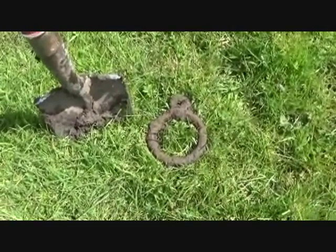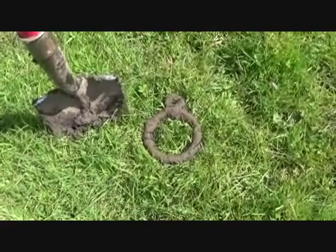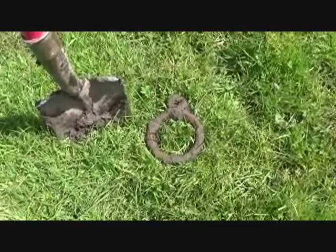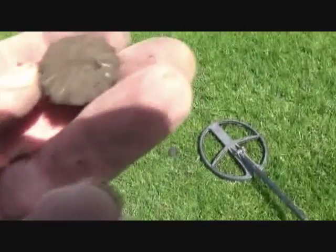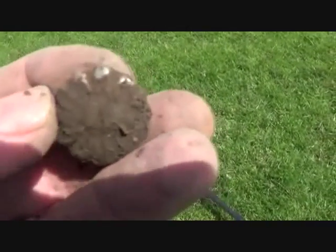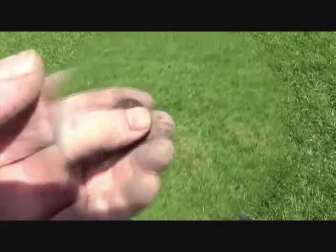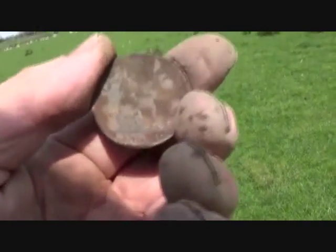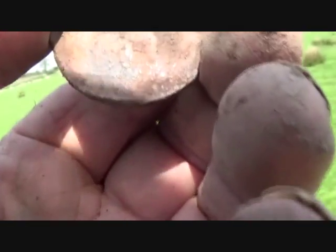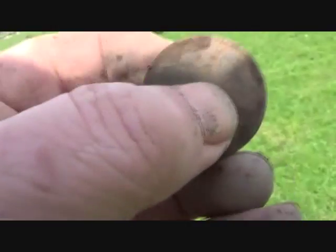Usually they're lucky for me. My goodness — that's got to be a silver half crown. I wish! One very fancy stud — it's silver-plated at one time, should clean up nice.